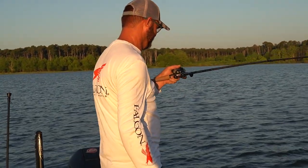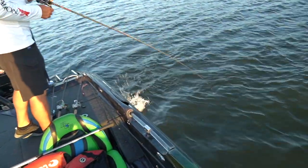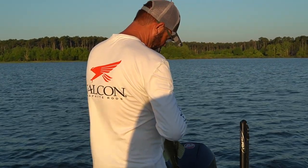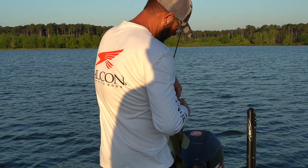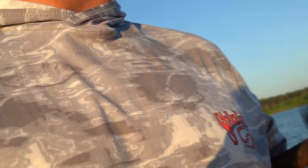Holman's got him a nice one — another three-pounder. I set my rod down to grab the camera and it was taking off. I thought I had a fish. Crazy when that happens like that.